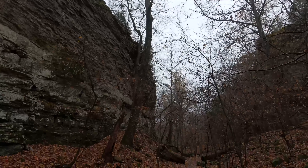This trail is absolutely amazing. If you ever find yourself in Devil's Den State Park or near Northwest Arkansas, I would definitely recommend checking it out.